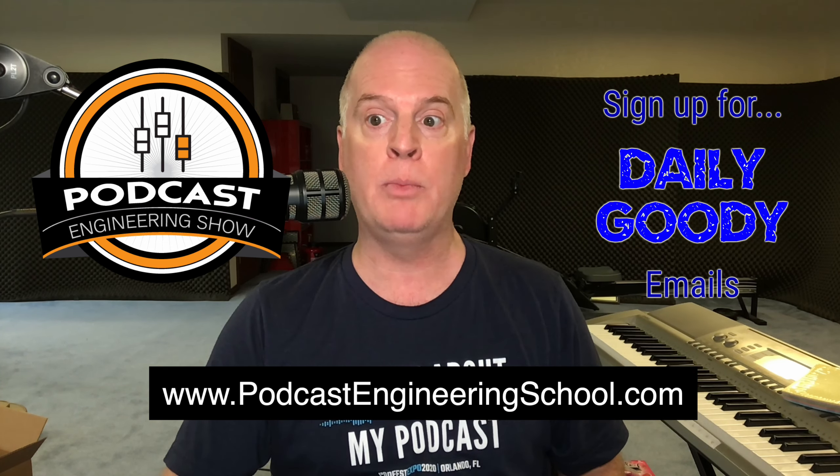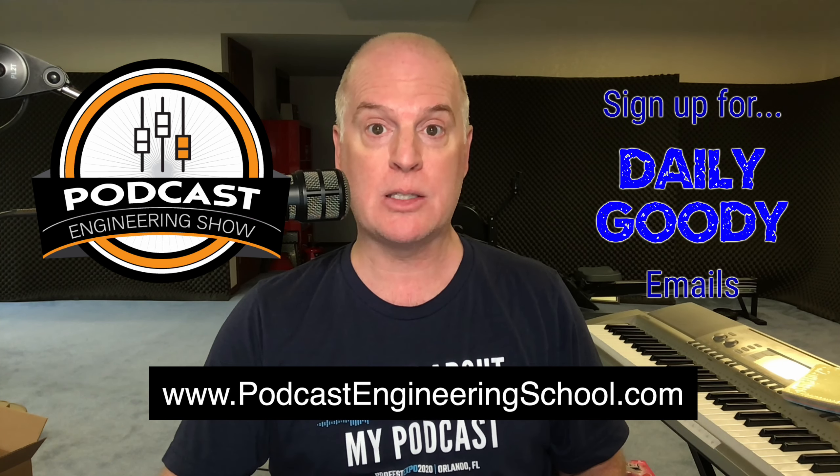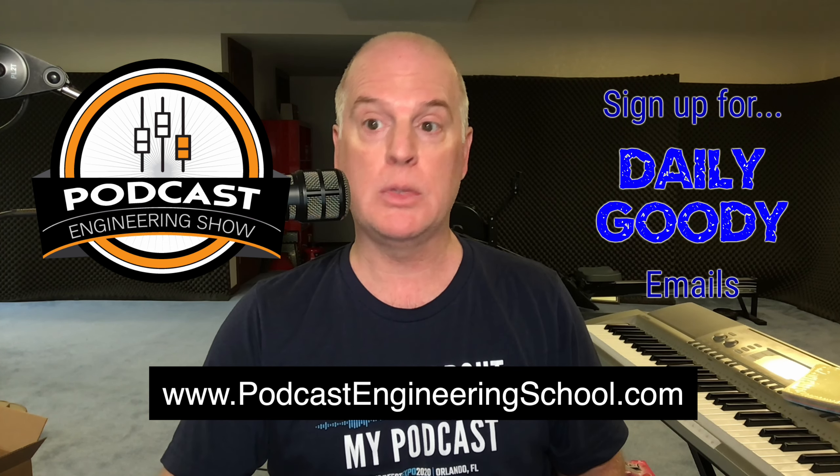I hope that helped. Don't forget, you can check out my Podcast Engineering School and sign up for the daily goodie emails. You can see everything at podcastengineeringschool.com, including our main course where we teach people how to work from home and earn a great living producing podcasts from home.